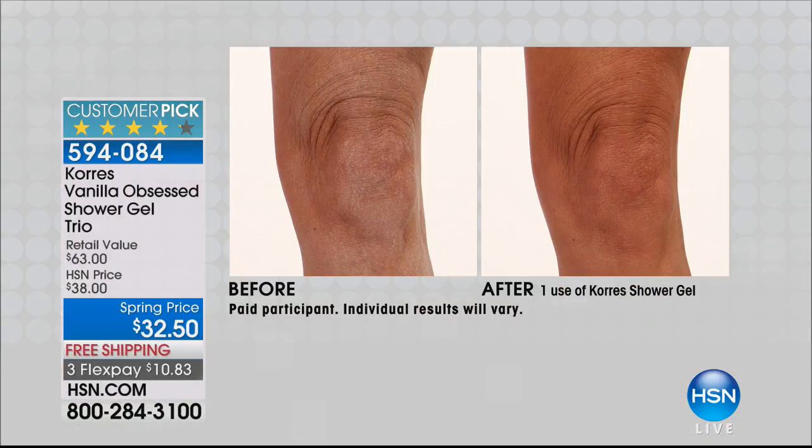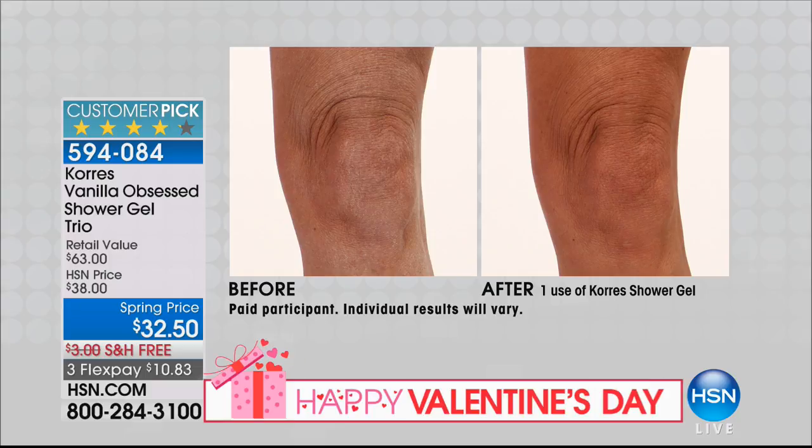I have 1,500 of these — free shipping and handling, by the way. The shipping and handling is a big deal because these are big and heavy. Look at these kinds of results from taking a bath or a shower. Look at that before — look at the dryness, the lines on her knee. You take a bath, get out, and your skin looks younger. Right away.